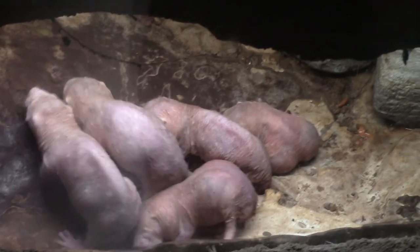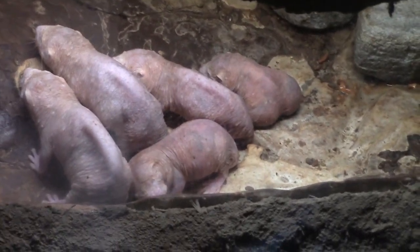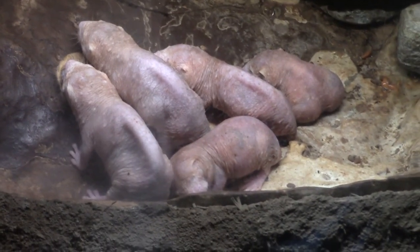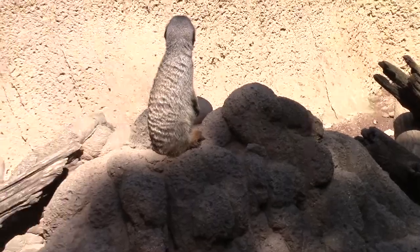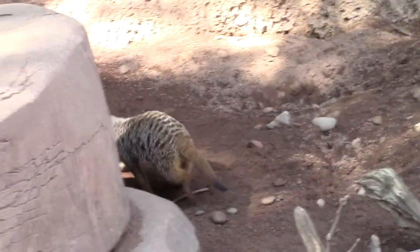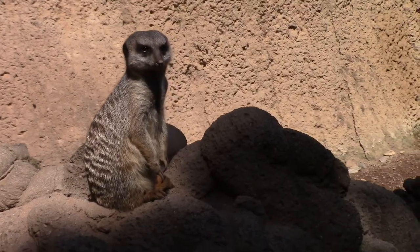Naked mole rats. They live in the dark. Are they blind? Not in the dark — I don't know, we can see the light. Here are meerkats. He has to protect his family. These are one of my favorite animals. Aren't they cute?